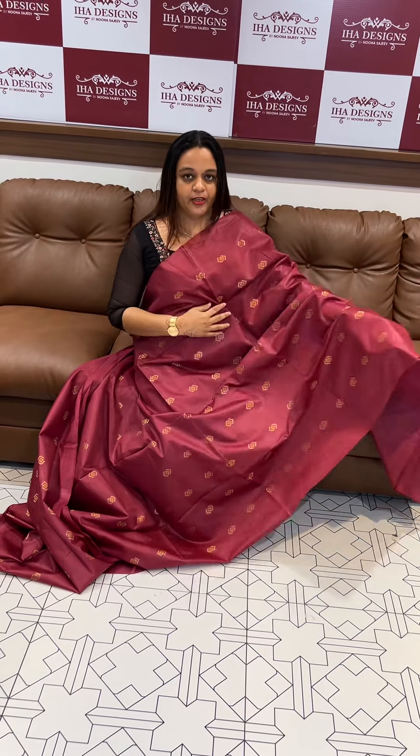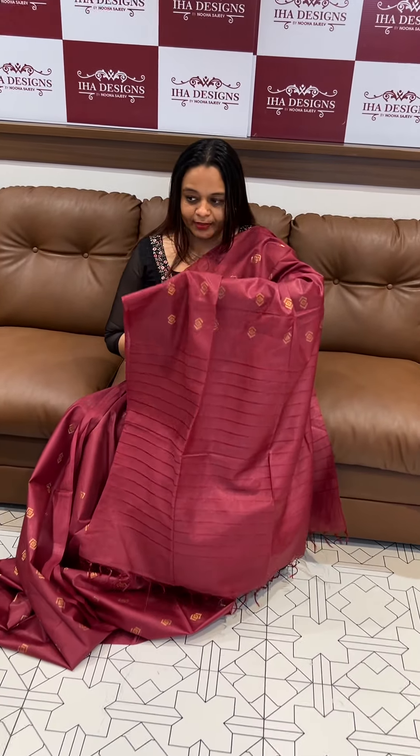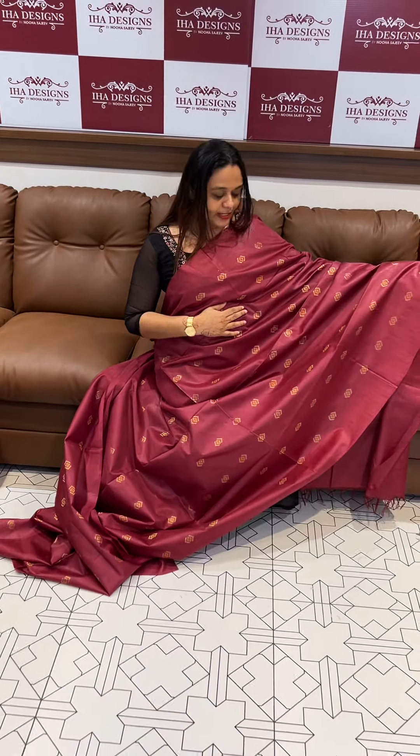Welcome back to IHA Designs. Bagalpuri Tussur, Semi Tussur Fabric with Golden Boota Wings — a very gorgeous series in the collections. Budget-friendly range kind of series available at 1295.